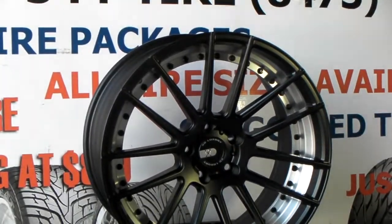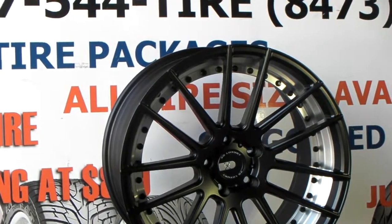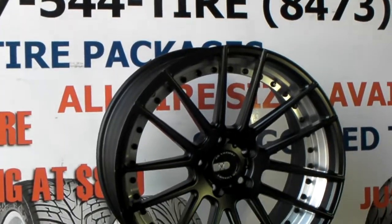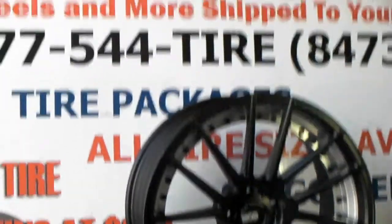One of the main complaints that people have is they never really get to see the wheel in person when they're buying online and looking at all these different wheels. So we're trying to give you a look at the wheels up close and personal.